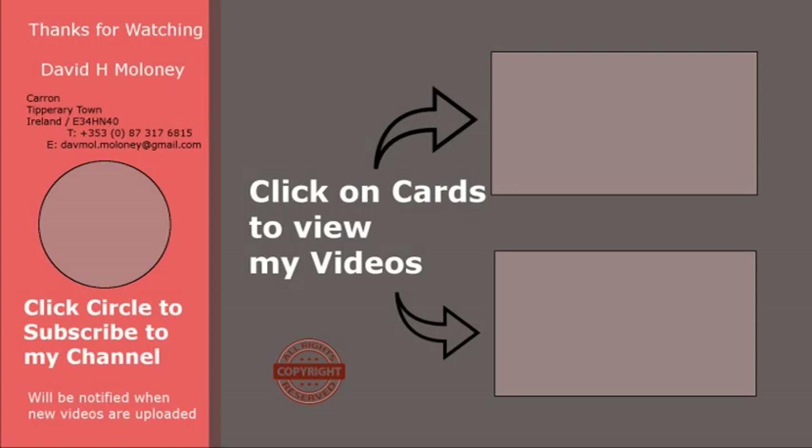Press the subscribe button to be notified when new videos are uploaded. Click on the cards to see other similar videos. Thanks for watching — please like, share and subscribe.